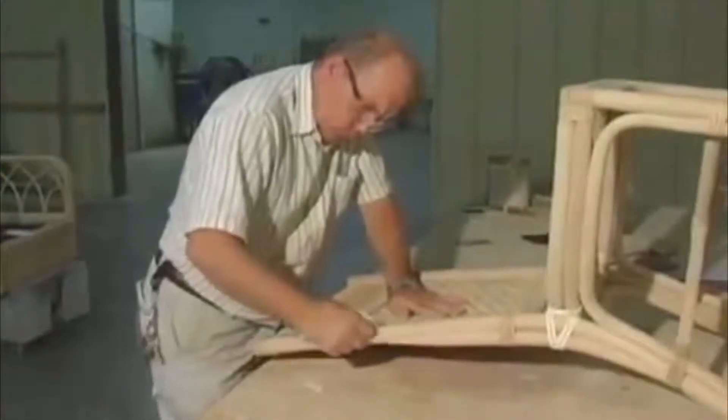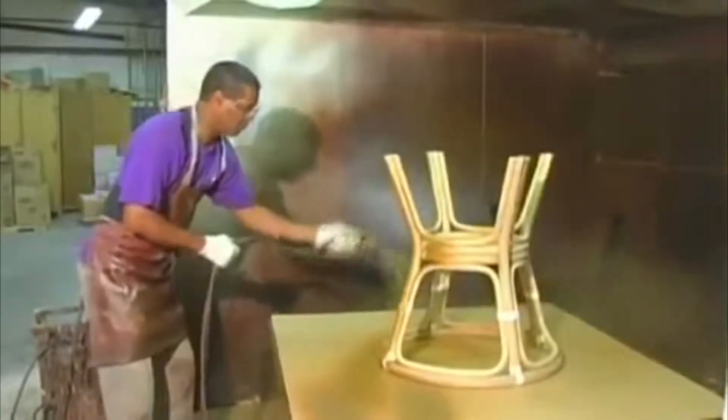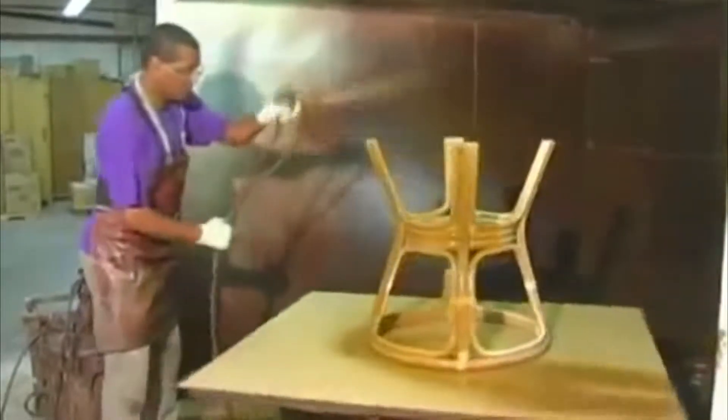At Classic Rattan, our frames are given a final sanding and careful inspection prior to entering the finishing department. Finishing is performed using a multi-step process, including sanding, staining, sealing, sealer sanding, and top coating.